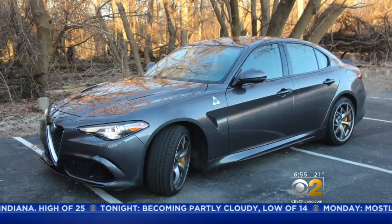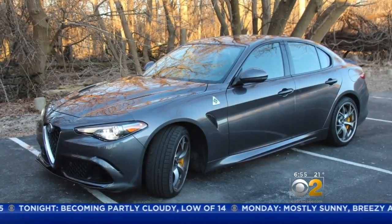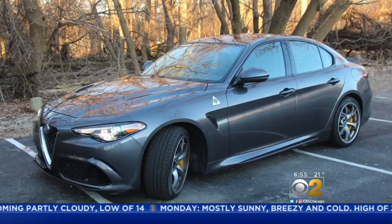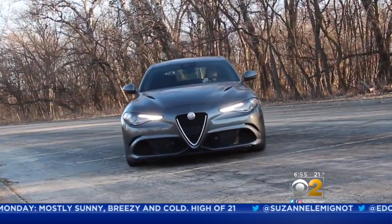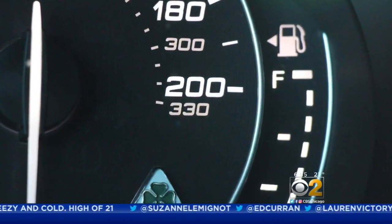My favorite drive this year is the Alfa Romeo Giulia Quadrifoglio. 60 miles per hour is a mere 3.8 seconds away, and it has a top speed of 191 miles an hour.